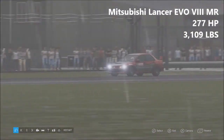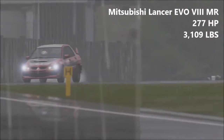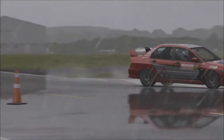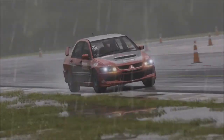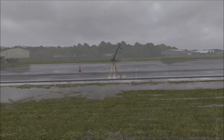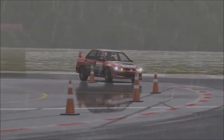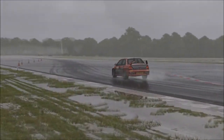Next up, a Mitsubishi Lancer Evolution 8 MR — 277 horsepower, 3,109 pounds of weight. One less horsepower than the Impreza and quite a bit less weight, a fair amount less weight than the Impreza. The Evo 8, how does it drive? Well, it's kind of the same as the Subaru — the Evo and the Subaru are very comparable when it comes to each other.